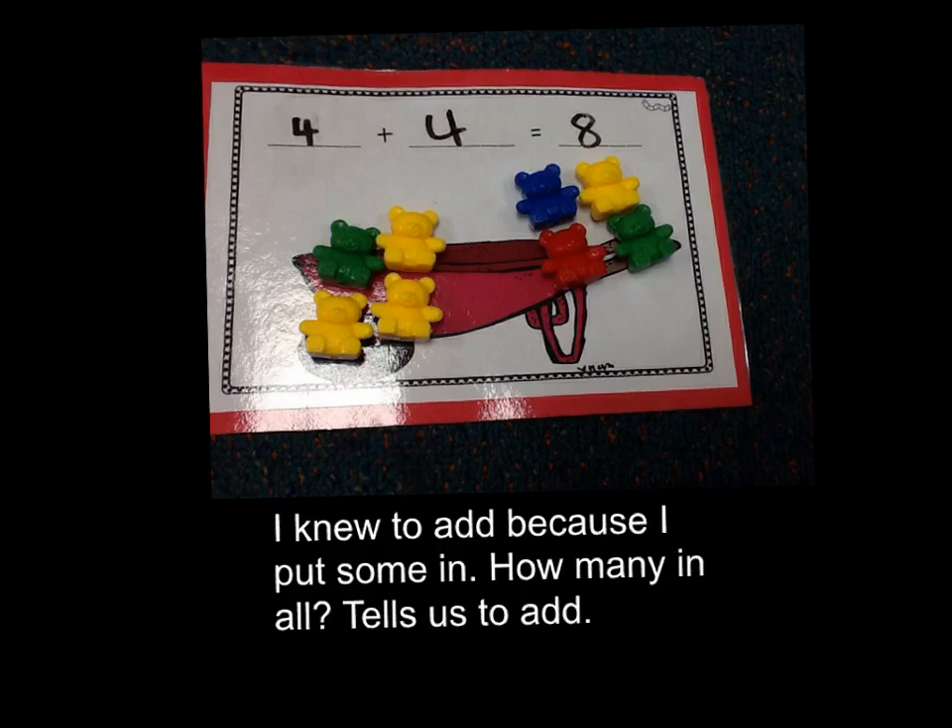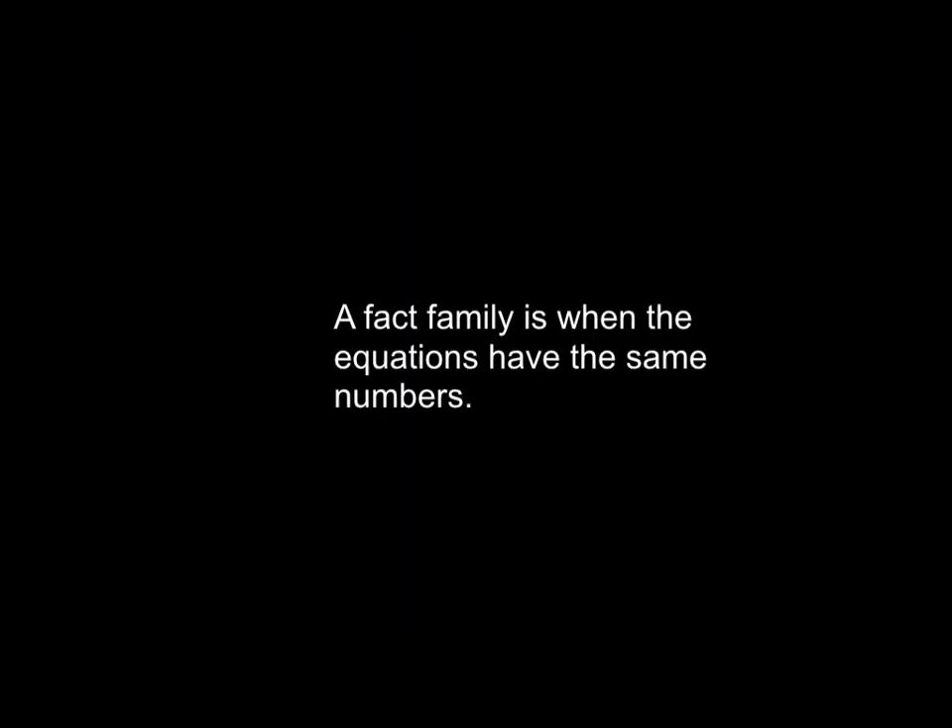I know to add because "putting some in" and "how many in all" tells us how to add. A fact family is when the equations have the same numbers.